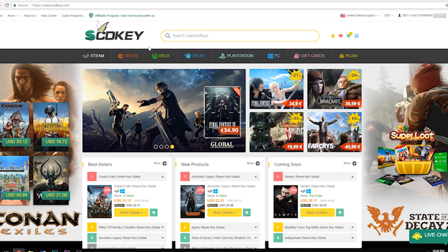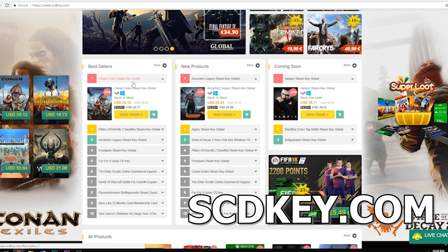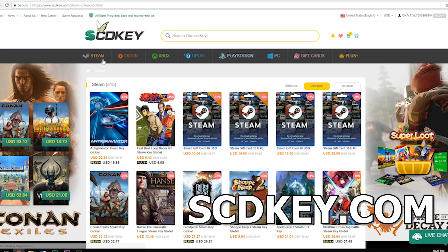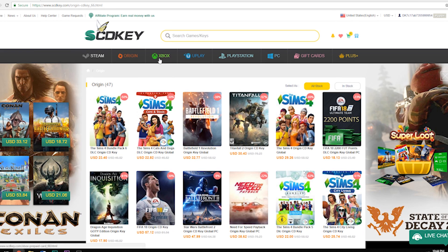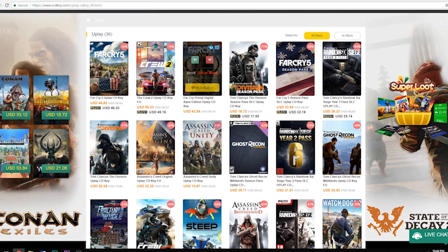I was happy to hear from the company SCD Keys — they reached out and I thought this would be a great topic for us to cover, so they're going to be sponsoring today's video. We're going to be checking out some of the cool software and keys they offer on their website, scdkey.com. They provide OEM discount CD keys not only for operating systems but also game keys, Steam keys, Origin CD keys, Uplay CD keys, and of course PSN and Xbox discount gift cards as well.